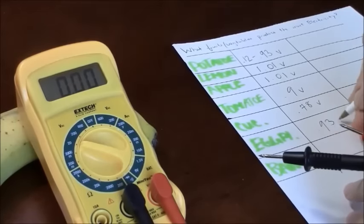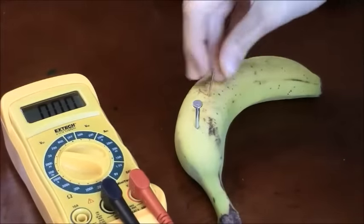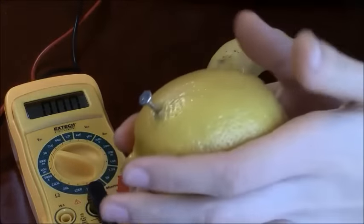The banana. The most successful one would be our lemon.